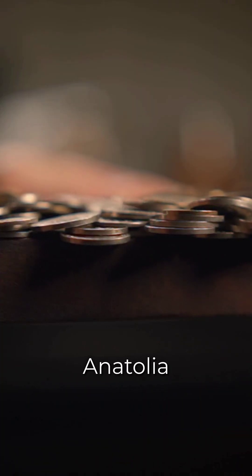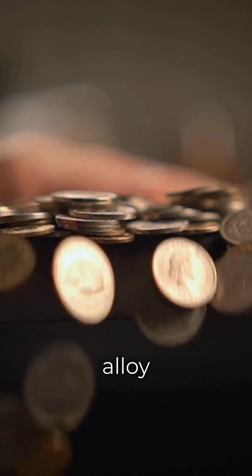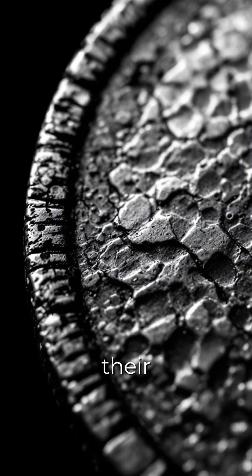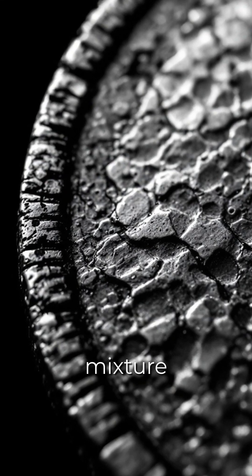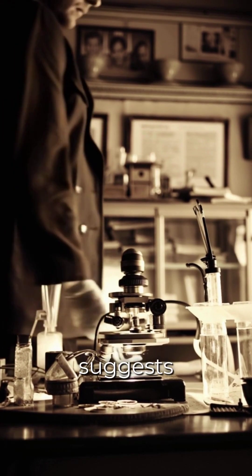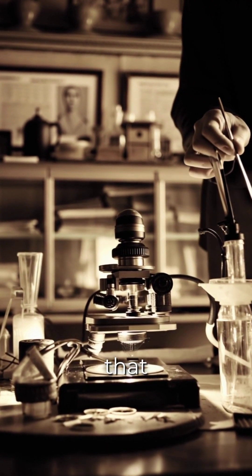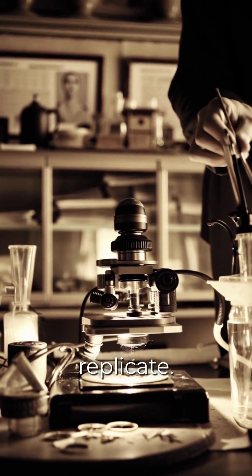The Lydians of ancient Anatolia created the first known coins using electrum, a naturally occurring alloy of gold and silver. But their method of refining and stabilizing the mixture remains a mystery. Recent analysis suggests the Lydians may have used an unknown process to control the metal's composition, one that modern metallurgy is still trying to replicate.